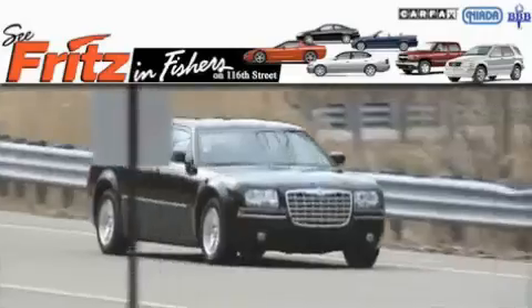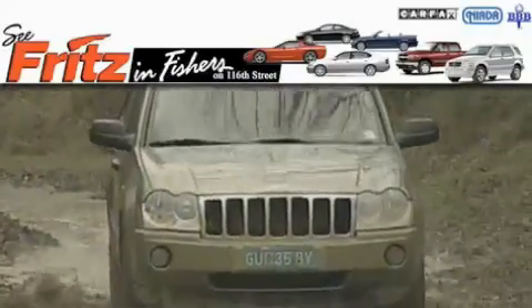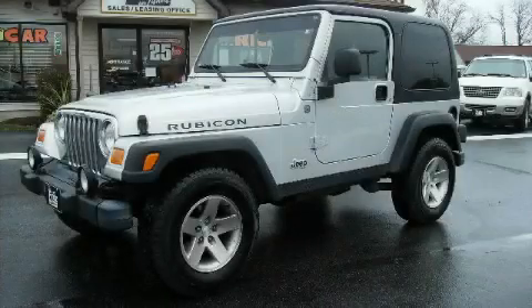Another fine vehicle offered by Fritz & Fishers. This is a 2004 Jeep Wrangler, ready for the trail.